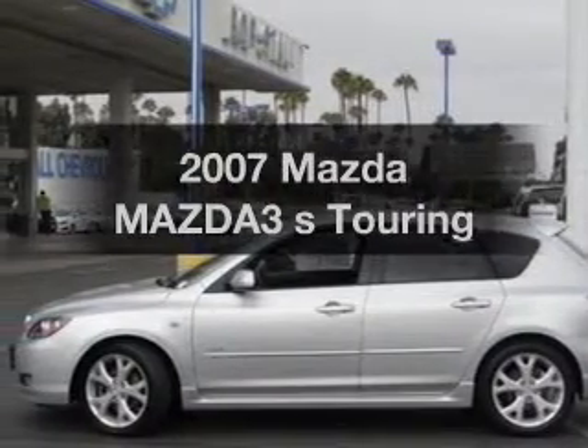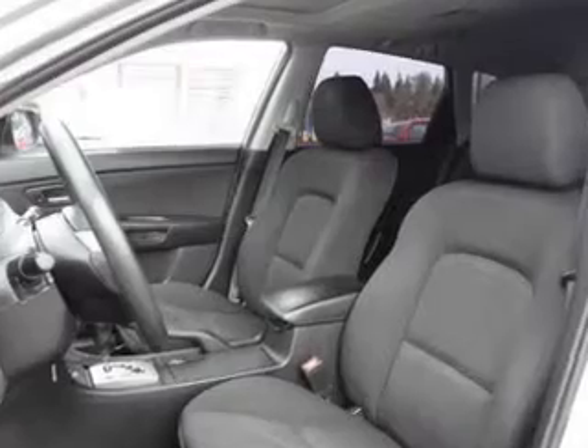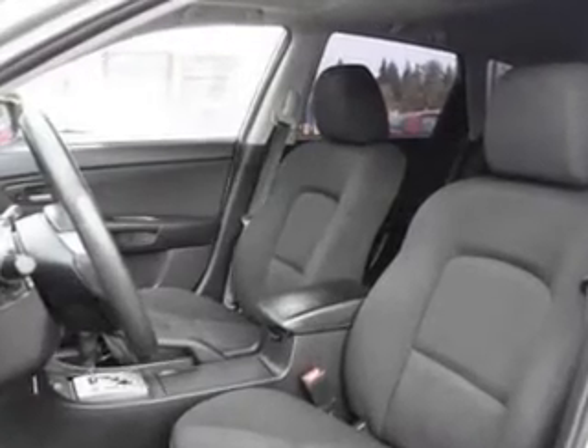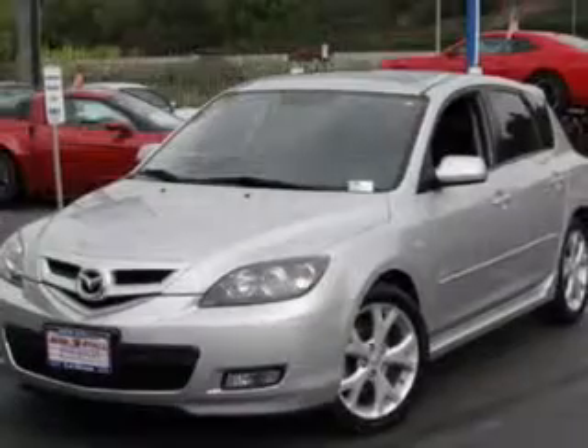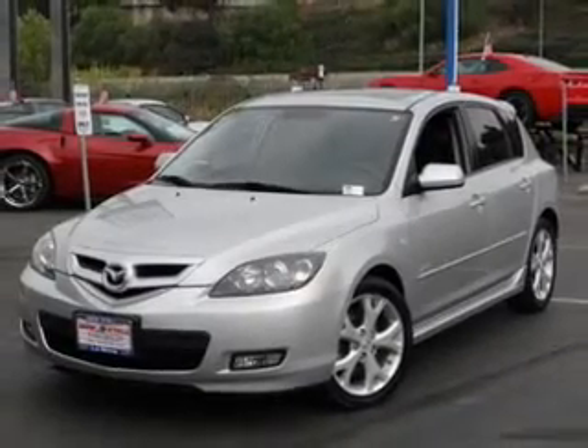Introducing the 2007 Mazda Mazda 3. If you're looking for a first-rate auto, this one could be yours today. With an efficient four-cylinder engine, the powertrain includes front-wheel drive that responds smoothly to its five-speed automatic transmission. Premium wheels give a more luxurious look.